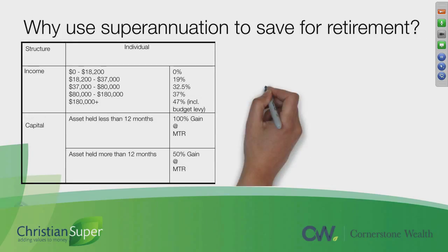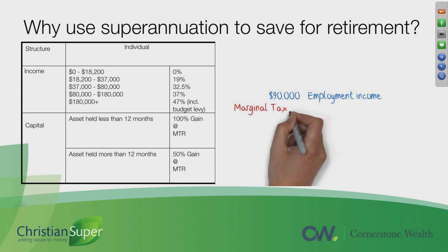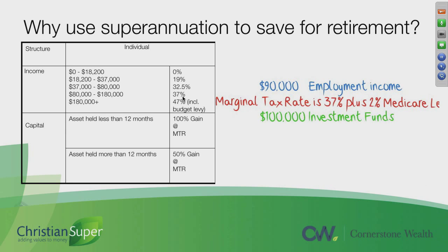Whereas, for example, if you have an employment income of $90,000, your marginal tax rate is going to be 37% plus the Medicare levy of 2% — that's 39 percent.